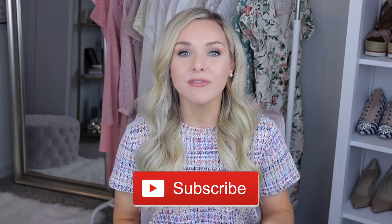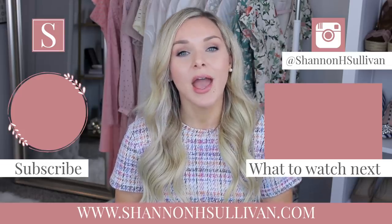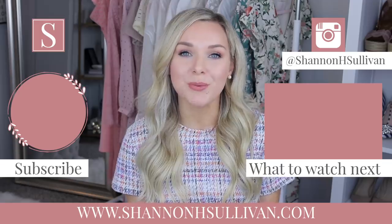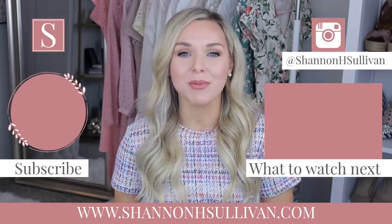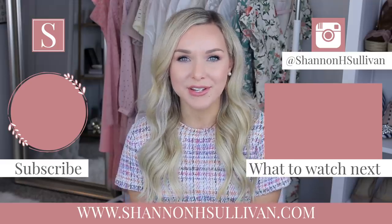So there you have it - that is my closet organization! I hope you guys enjoy this video. If you liked it, please give it a thumbs up - it really helps my channel. If you're not subscribed and you like fashion and styling tips like this, please be sure to subscribe and click the notification bell to be notified every time I upload. If you want to keep up with me between uploads, I'll have my Instagram and blog linked down below. Thank you so much for watching and I'll see you in my next video!